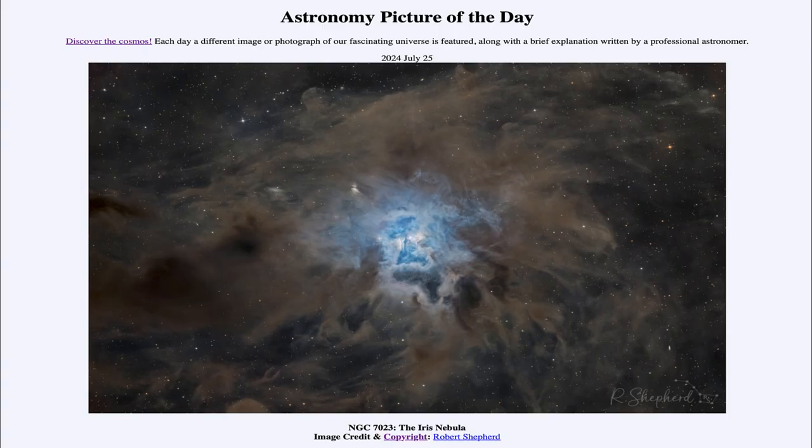Greetings and welcome to the Astronomy Picture of the Day podcast. Today's picture for July 25th of 2024 is titled NGC 7023, the Iris Nebula.